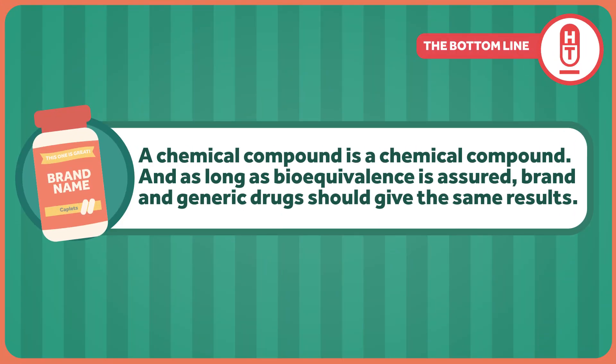This matters. A chemical compound is a chemical compound, and as long as bioequivalence is assured, brand and generic drugs should give the same results. There may be good reason to be cautious when switching back and forth between different formulations of certain narrow therapeutic index drugs, but for the vast majority of small molecular drugs, there's no difference. Don't get hung up on the labels.